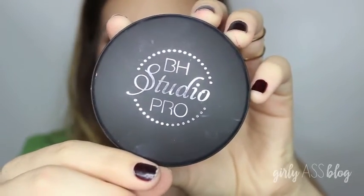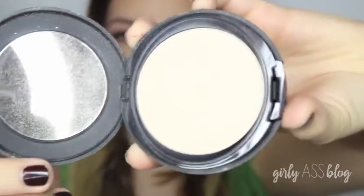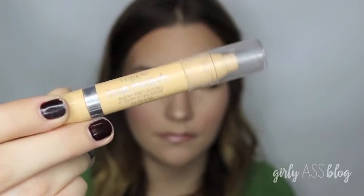For the rest of my face, I'm using my BH Cosmetics Powder Foundation. I'm actually using their lightest shade, number 205, because I'm really pale right now. But I really love how smooth and soft this powder is — it really holds my foundation in place all day long.